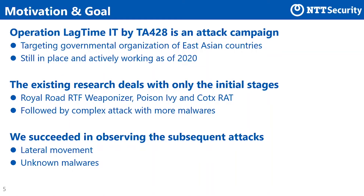According to a report by Proofpoint, Operation Logtime IT is an APT attack campaign by TA-428 that targets government agencies in East Asia. Its campaign is still active as of 2020. There are just a few reports available regarding Operation Logtime IT or TA-428. The existing reports cover only the early stages of the attack and didn't refer to the actual compromise activities. However, we have successfully observed the group's compromising activity in detail, including lateral movement and abnormal behavior.